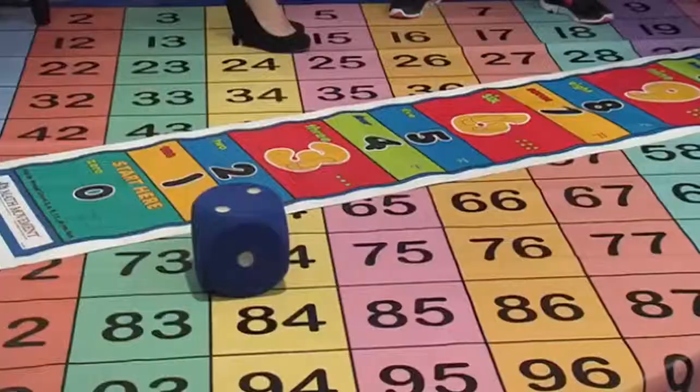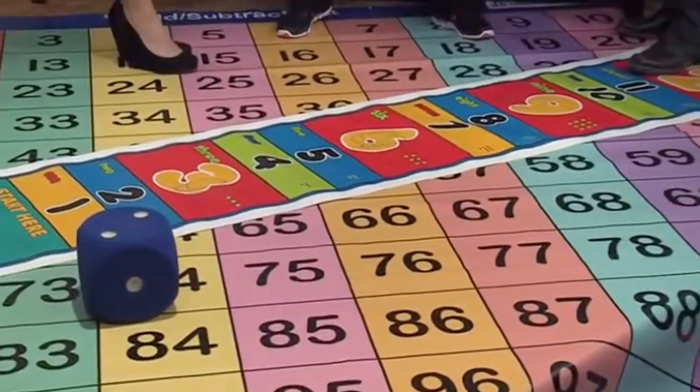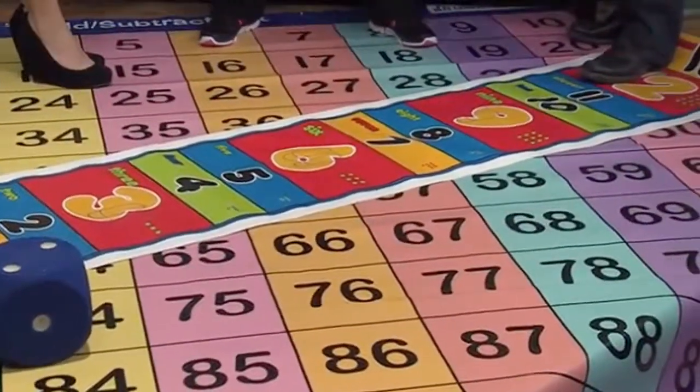Can someone purchase these? Yes, through the Math and Movement website — MathAndMovement.com. There are about 150 different products. You can narrow them down by age or what your kid needs help with. In preschool, there's also literacy — there's the alphabet hop mat and words. It was so successful with math that people asked what else we had, so we developed materials for literacy too.